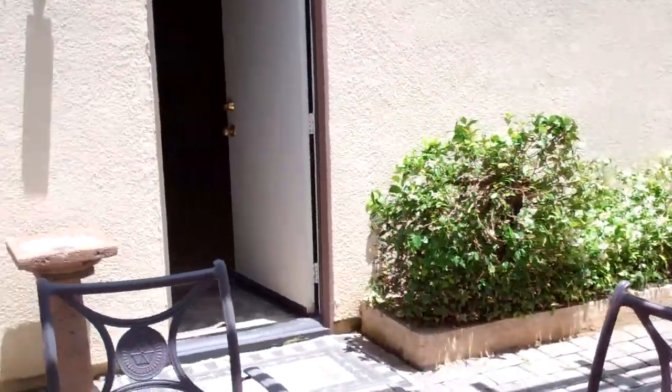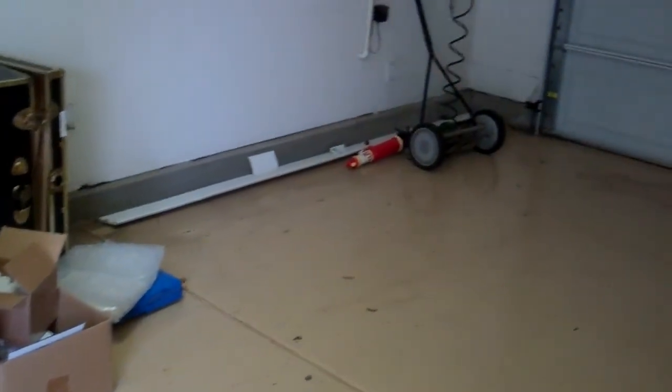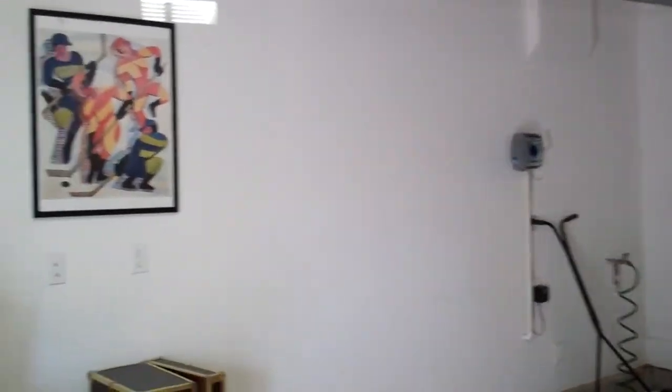I'm going to put that epoxy flooring down. Nice two-car garage.